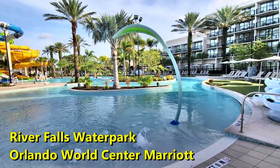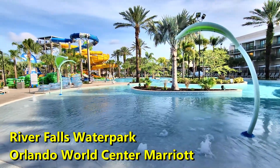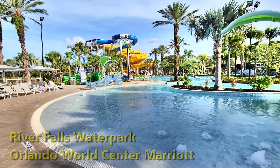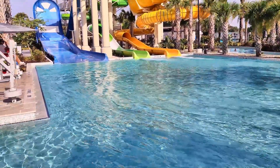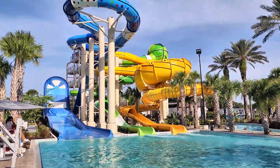Join us for a quick tour of the River Falls Water Park at the Marriott Orlando World Center Resort. The water park features three inner tube water slides that can fit up to two people per ride.